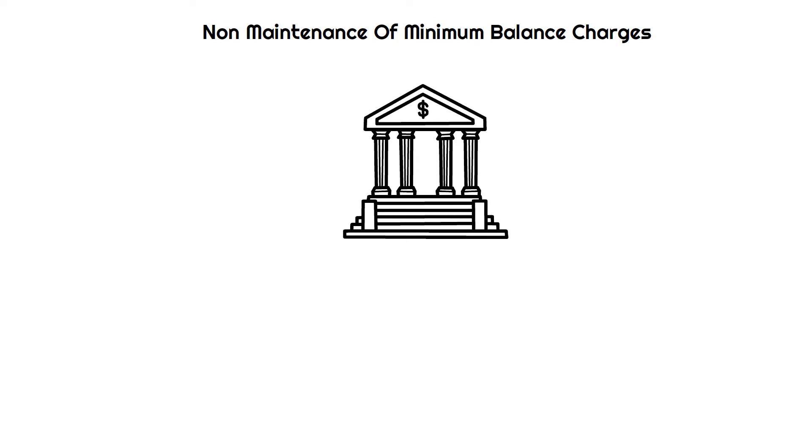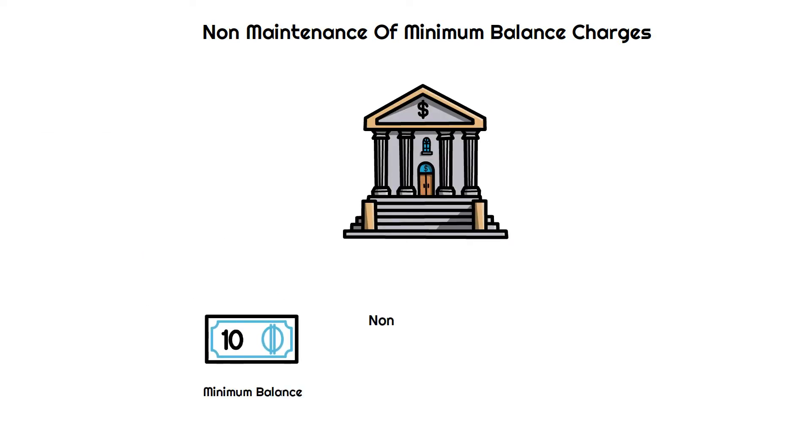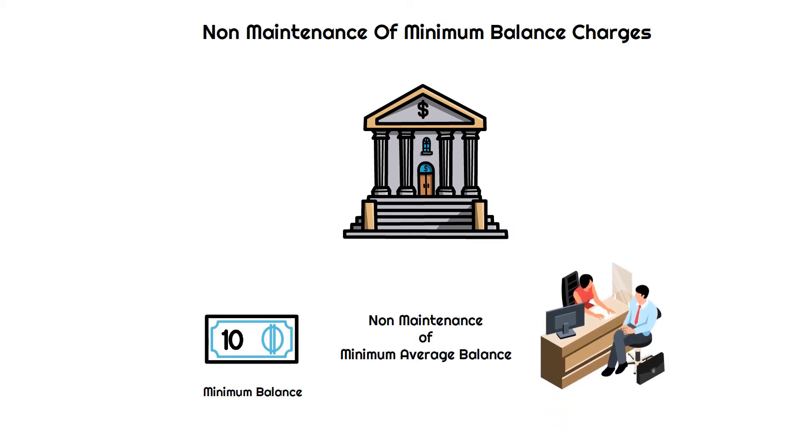Non-maintenance of minimum balance charges: Most banks require their customers to maintain a minimum balance in their account. They charge their account holders for the non-maintenance of minimum average balance. However, you can easily get out of your monthly fees by choosing an account with no monthly fees from the start.